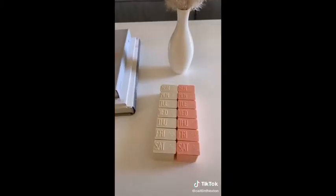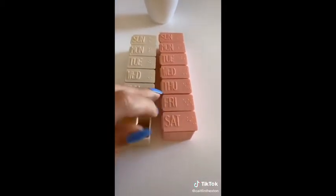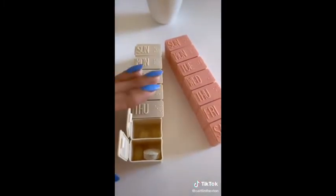Next up is this set of two daily pill organizers. These are perfect if you have any vitamins you need to take or any other random supplements or medications. They're great for helping you remember, and they're also very convenient for traveling.